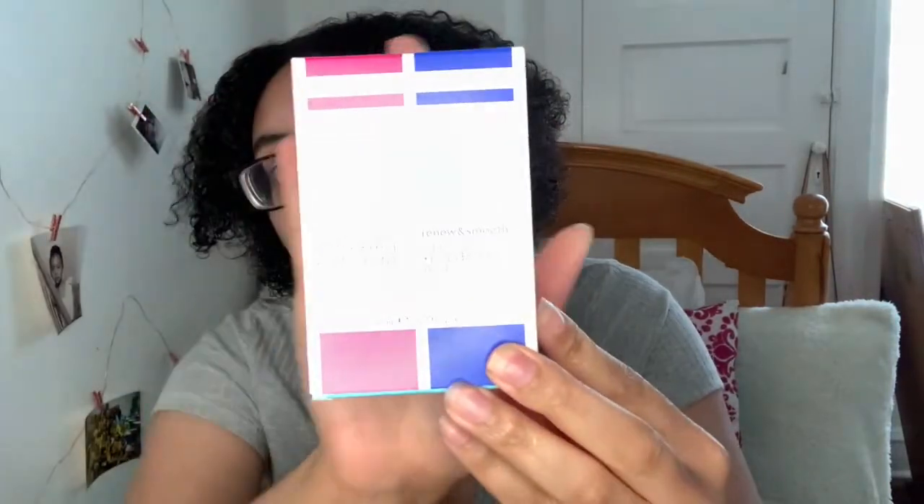Now for skincare — I got this Bliss Glow and Hydrate day serum and the smooth night serum. I'm going to start using this for my skincare routine since people have been asking about it. I want to try it first before I start filming a skincare routine video. I also got the Neutrogena Hydra Boost water gel. I already tried the toner and facial cleanser from this line and they work well for me, so I'm excited to open this.